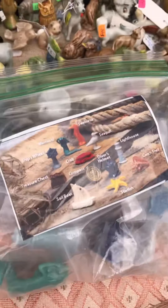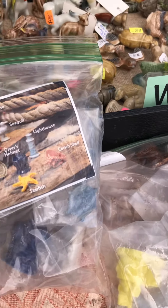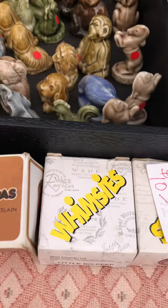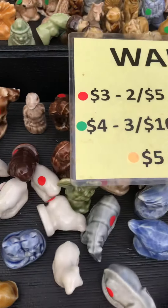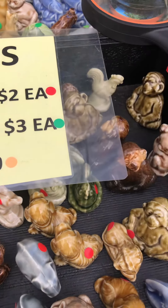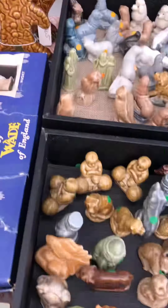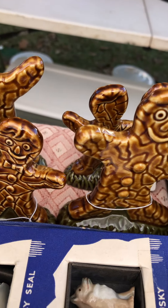He also sells them in packages, so you can get a complete set at one time. And here they are in the box — these are the traditional ones that we see a lot. He's very reasonable on those. But look at these — these are gingerbread people, and they're Wade Whimsies.